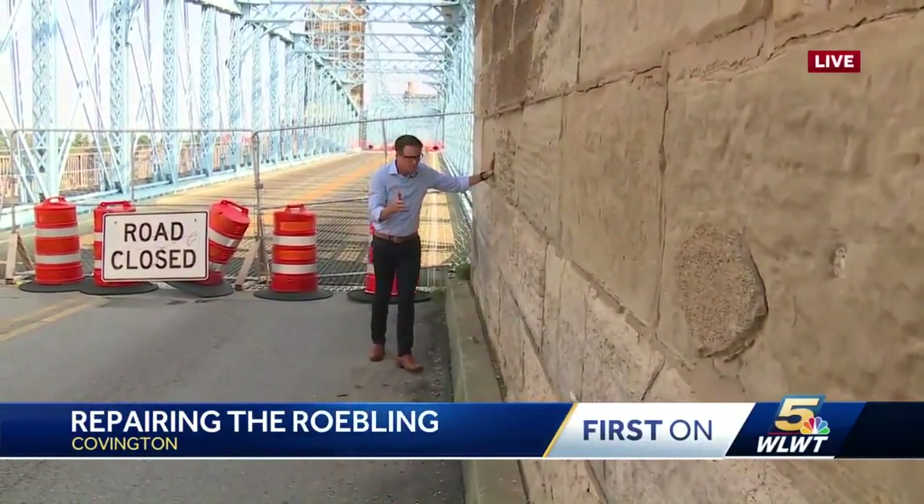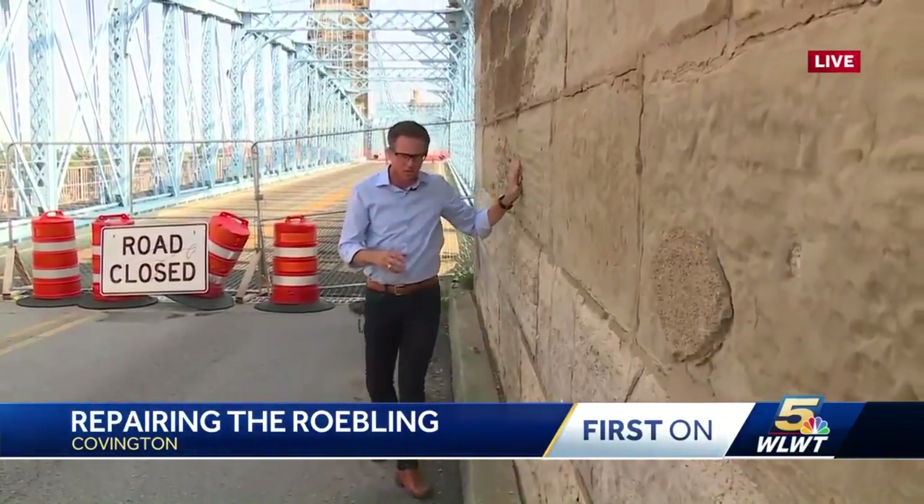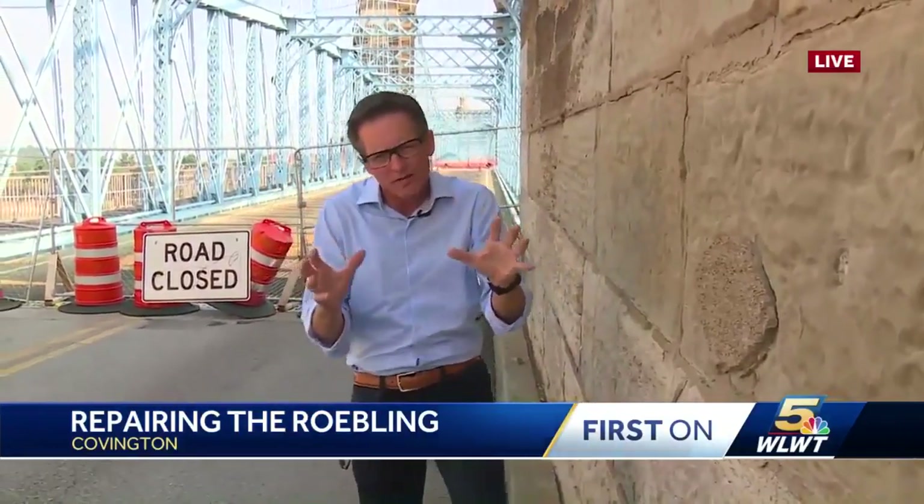Because this is such a historic bridge, they can't anchor anything to it. They can't drill anything into it. So they're left with this giant hairnet, basically. They tried to figure out how to anchor that, and they're going to squeeze that in there — that's how they secure it.